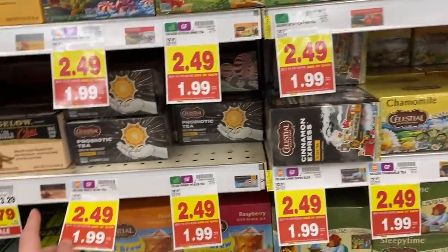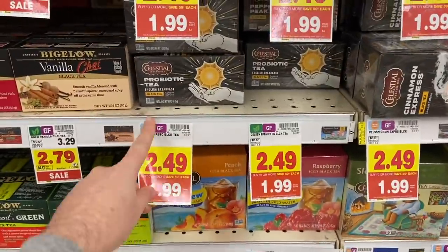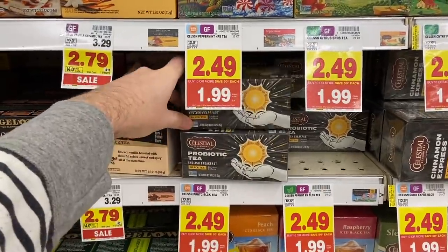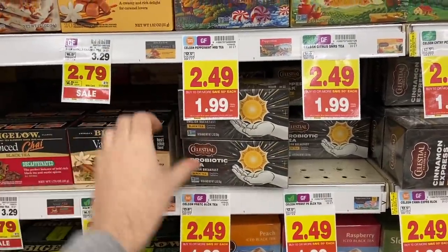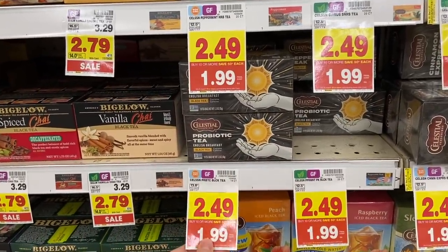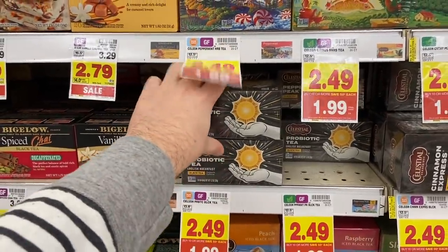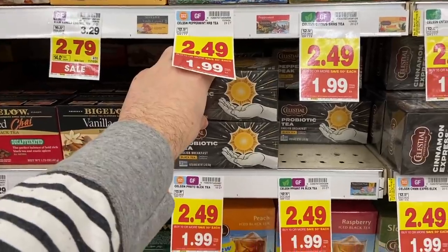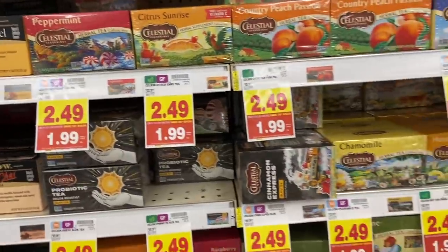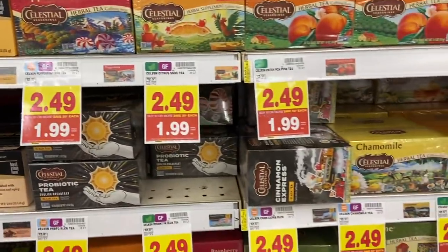Cheap Celestial Seasonings tea is on the mega sale for $1.99 — specifically the energy tea variety. Buy two for $3.98, use two 50 cent off one coupons from the 10/7 SmartSource, paying $2.98 out of pocket. IBotta has $2.49 back when you buy two, making them about 47 cents for both or around 30 cents each. For the rest of the Celestial Seasonings varieties, there's a $1 off two IBotta making them 99 cents — still a really good price.